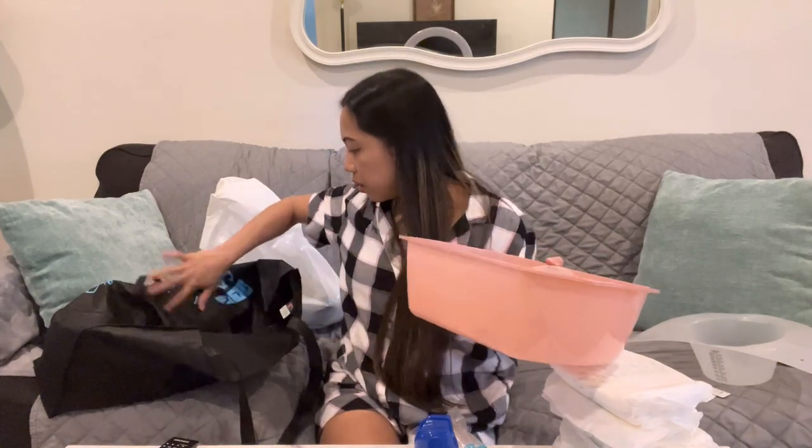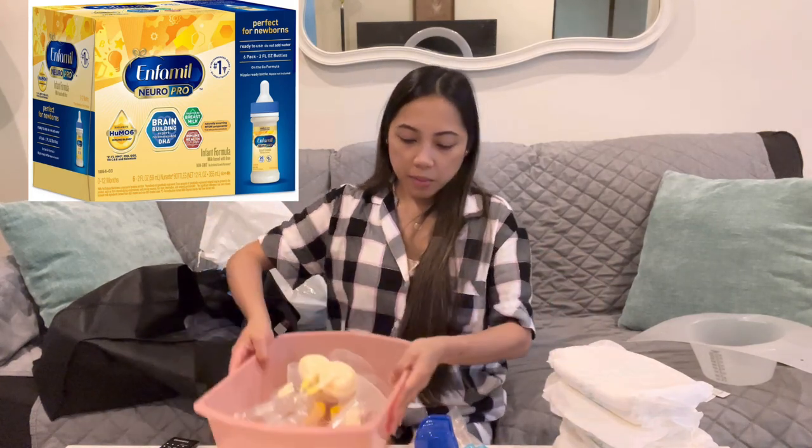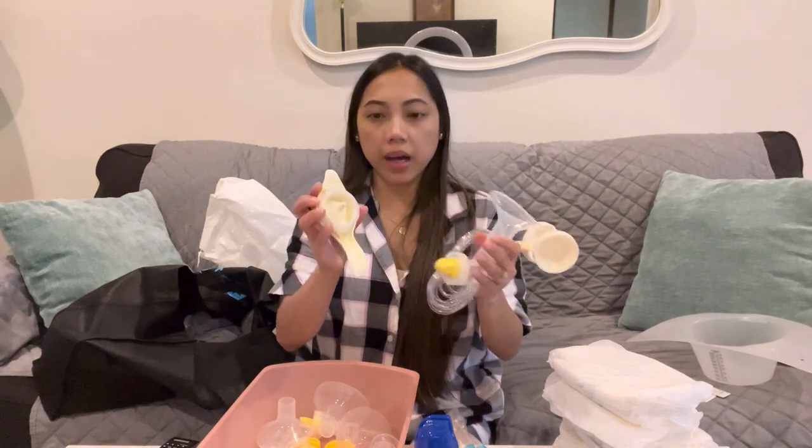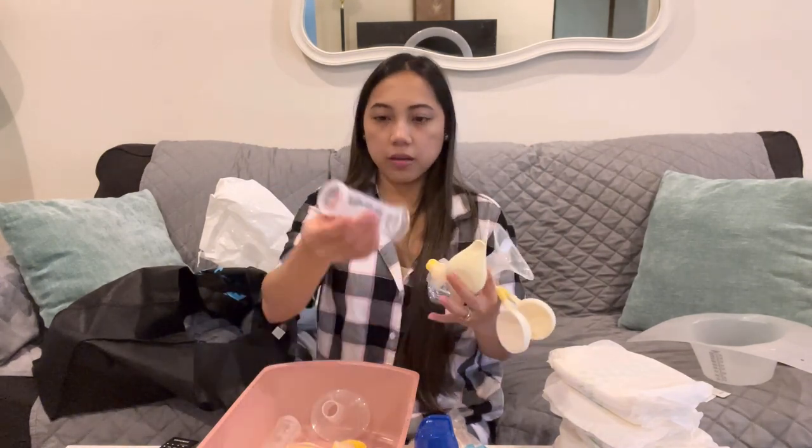They also gave us this bucket that you can wash your baby in. I got three of these — two pink and one gray. They put the ready-to-drink formula inside the bucket, so they gave me two bags of those. I'll put a picture of the formula here. They also gave me one box of the Medela pump — this is actually a manual pump — and it's a set with different sizes of plungers to collect your colostrum.